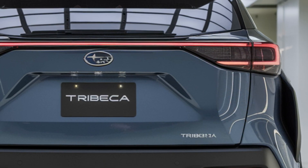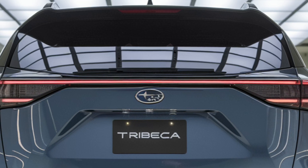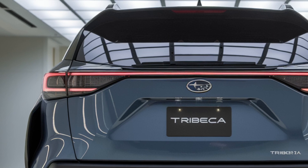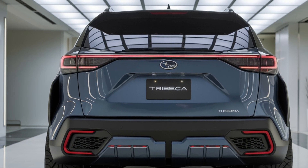One of the standout features of the Tribeca is its available Onyx Edition trim level, which adds even more aggressive styling elements like a body kit, sport wheels, and Onyx-specific badging. The Tribeca is also available in a variety of colors and trim levels, allowing you to customize it to your taste.